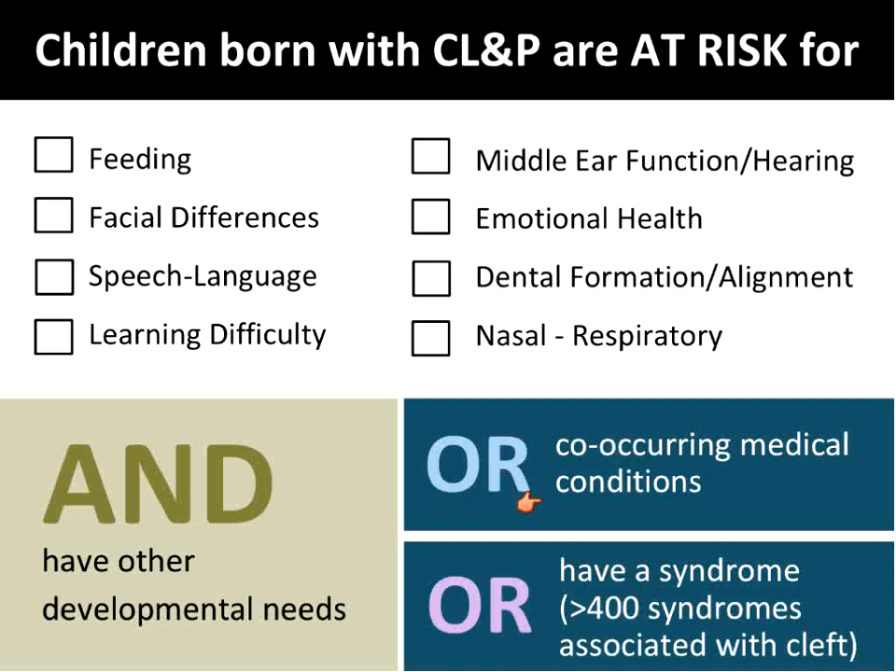And someone mentioned earlier there are syndromes. Yes, indeed, there are many syndromes that can have cleft lip and palate associated with them.